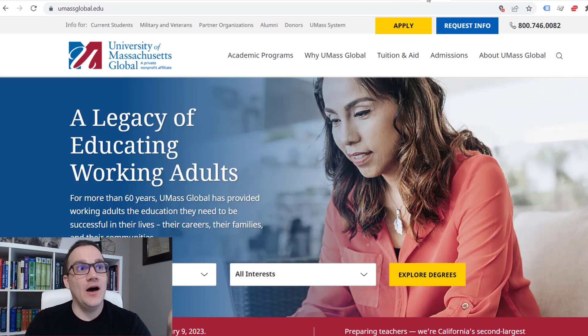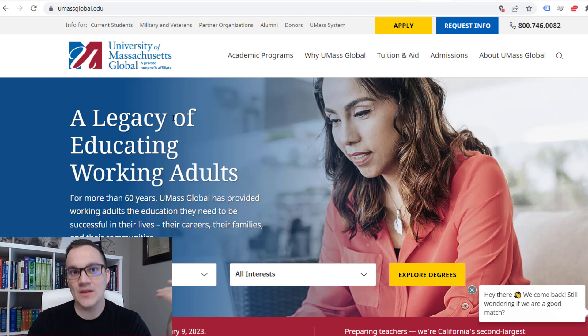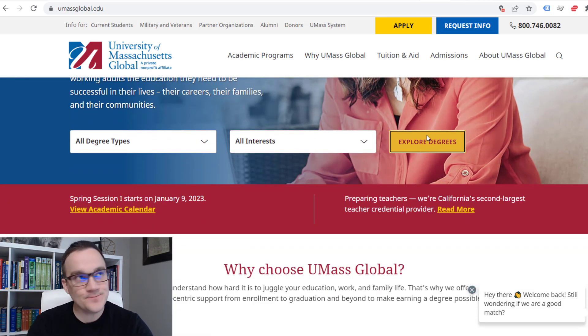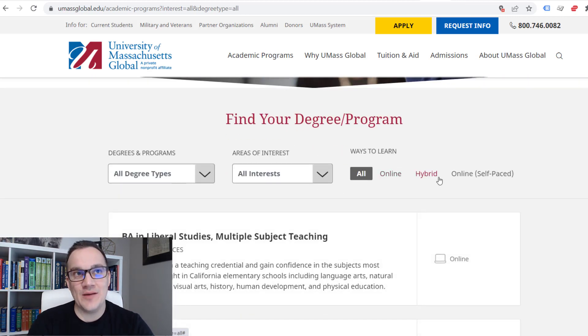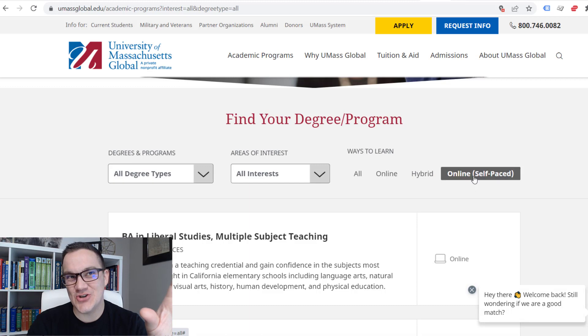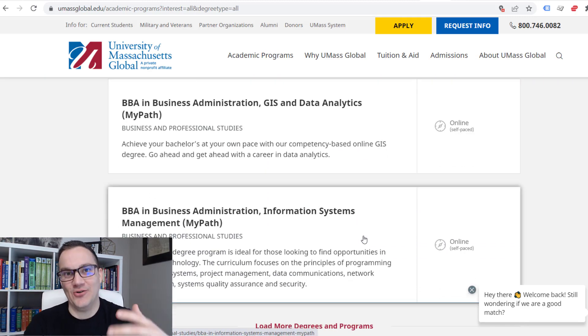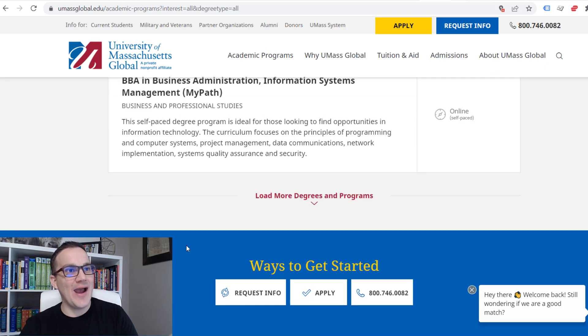Another school that I really like is University of Massachusetts Global. This is essentially UMass's online branch — you're getting the same quality education but for cheaper and done online. If you go to explore degrees, you can see they have online programs, hybrid programs, and online self-paced programs. You'll want to search for their self-paced MyPath programs. You can accelerate these and earn degrees way, way faster, and there's a huge variety to choose from.